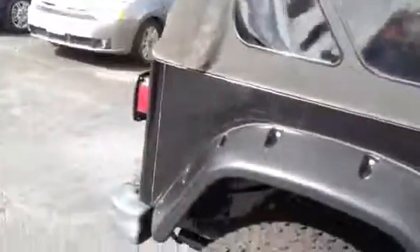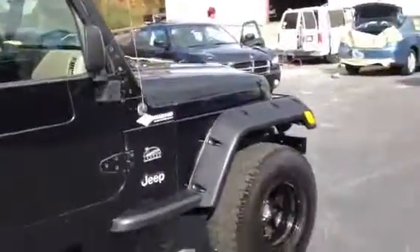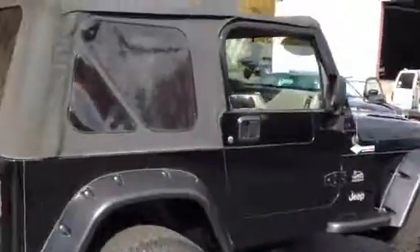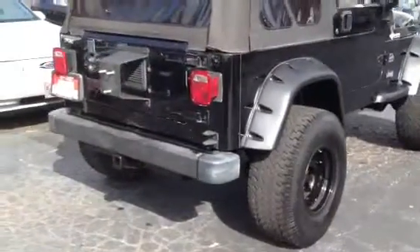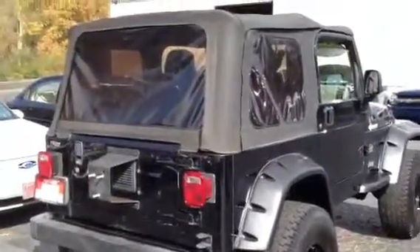Looks really good on the outside. Runs good — great power with that straight six engine. The spare tire will be put back on there once they get everything done, cleaned up and all.